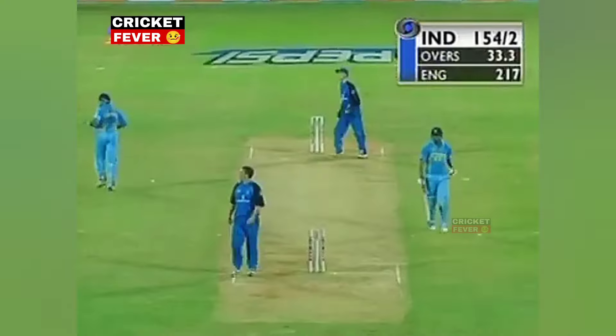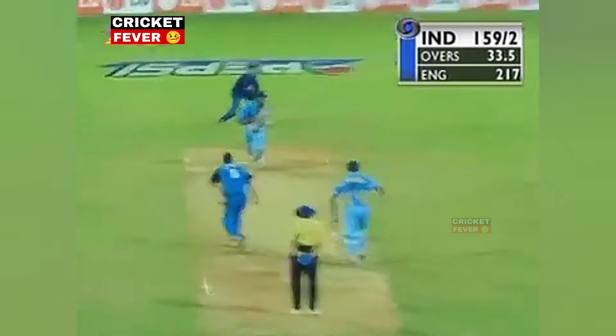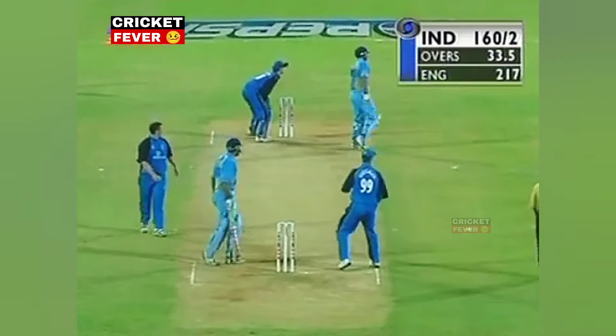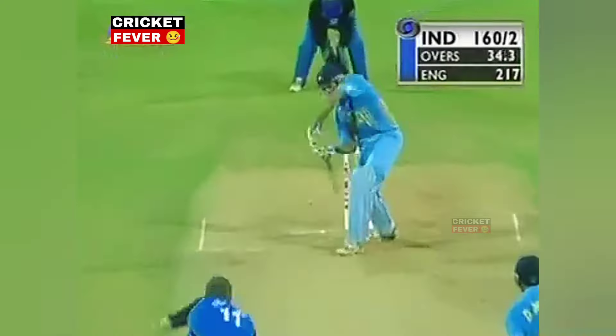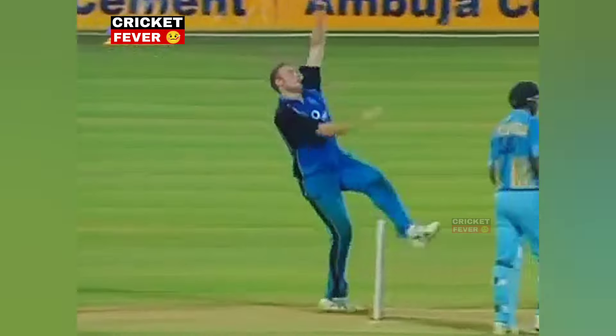That's timed — no problems with that. Love it — 8 runs coming off that last over, it's 160 for two.